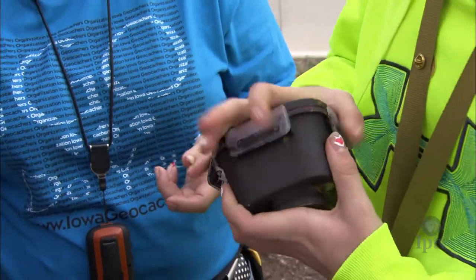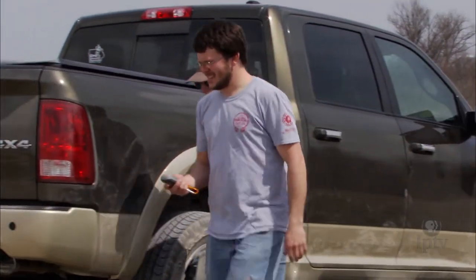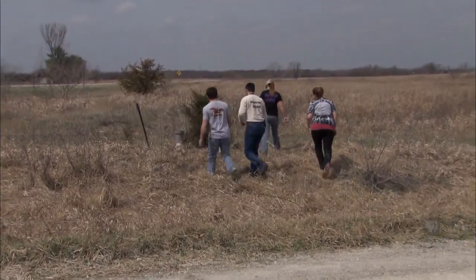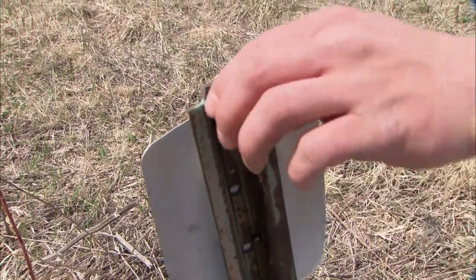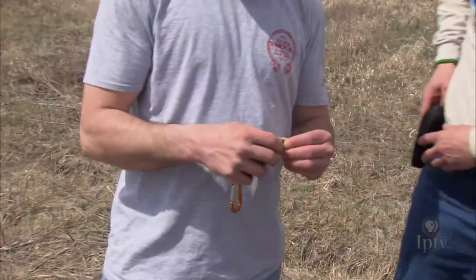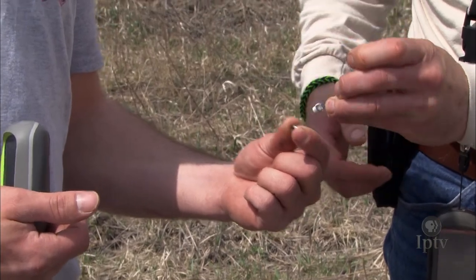It's a fairly new hobby. Geocaching started in 2000 and has grown in popularity since then. There are now more than 18,000 caches hidden all over Iowa and more than 2.3 million in the world. Just about anywhere you might travel, you can geocache. There are caches in every state in the country and on every continent on Earth. There's even a cache on the International Space Station.